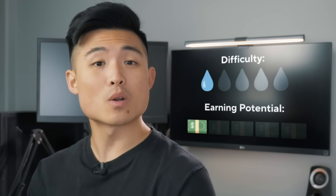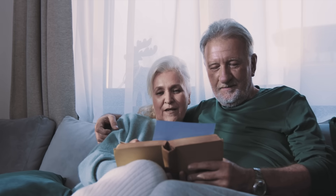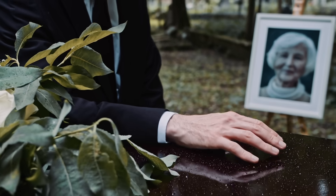For difficulty, I'm going to rate photo colorization one out of five sweat drops. For earning potential, I'm going to rate it one out of five stacks. Because it is so easy to do, it brings along a lot of competition, at least on Fiverr, which limits how much you can charge. You might have to promote your services offline to retirement homes or funeral homes — you'll have to get creative.